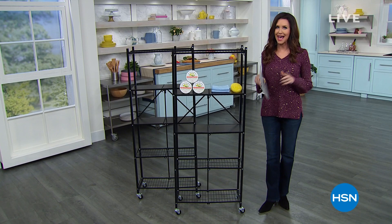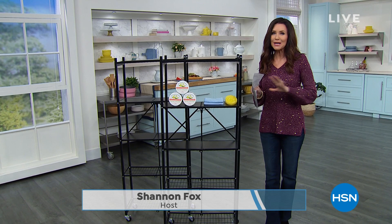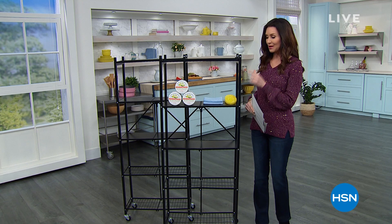Hi, this is a special show. We call it Daily Deals and Top Finds. You can find it here Monday through Friday at 1 o'clock. Today I get to be with you. I'm your host, Shannon Fox. I've been with you for a little while. This is a great show where we give you a cross-section of a lot of the special deals that we have at HSN.